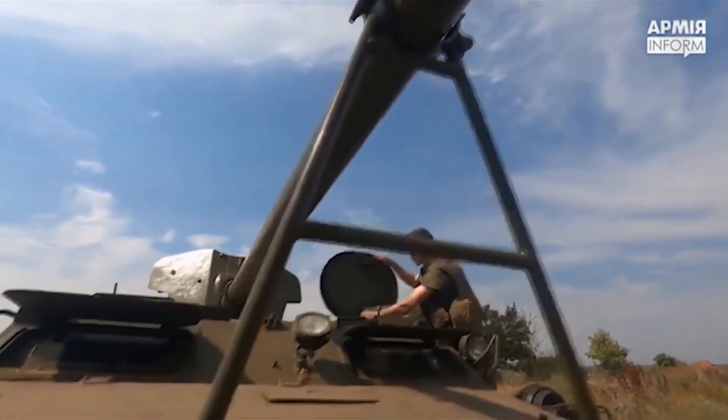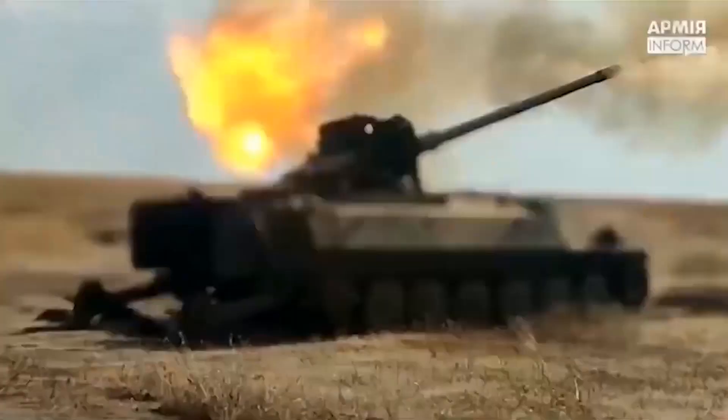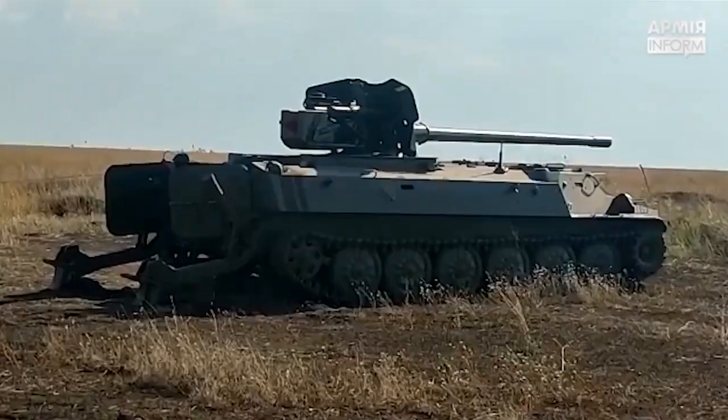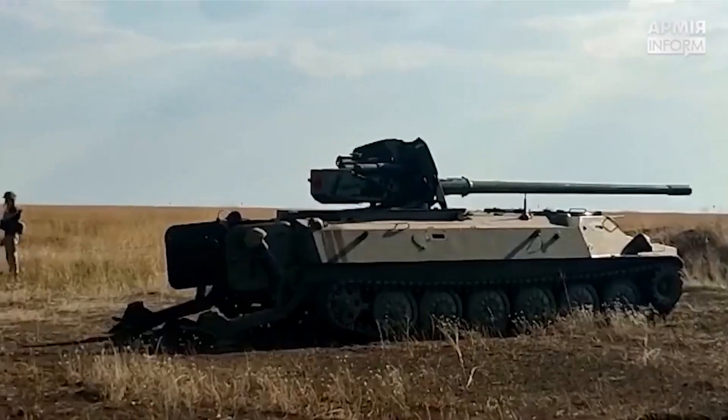It is pretty professional work. The vehicle features recoil spades and a travel lock. The vehicle has been seen firing as indirect artillery, but it may also be intended to be used as a tank destroyer.